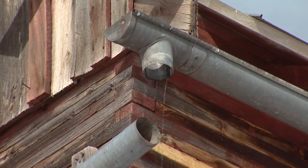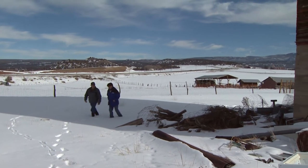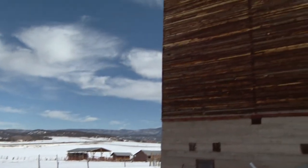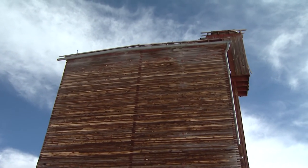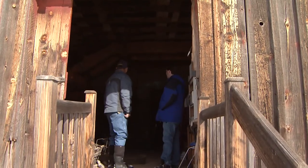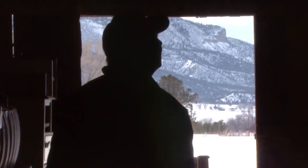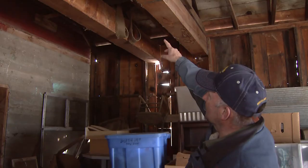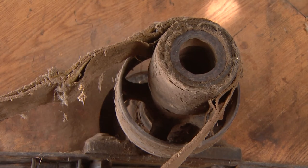A new roof and repairs to the rotten boards would stabilize the building, but Gary has bigger plans — get it open so people can come and look at it on tours. Future goals include his family coming in and putting in a small store. Such a plan fits in well with the efforts of local preservationists looking to tell the history of Southwest Colorado.